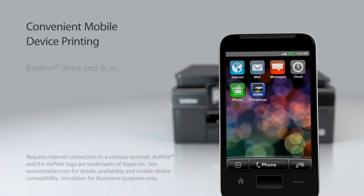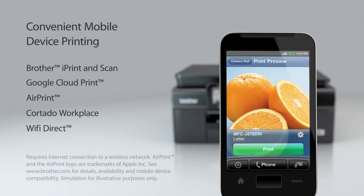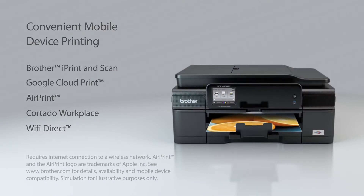You're not tethered to your desk when you can print from your compatible mobile device using AirPrint, Brother iPrint and Scan, Google Cloud Print, Cortado Workplace, or Wi-Fi Direct.